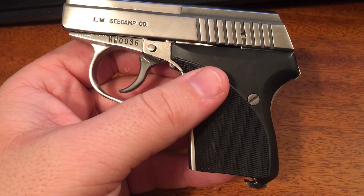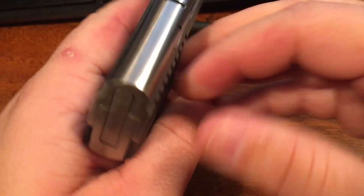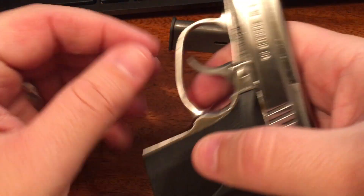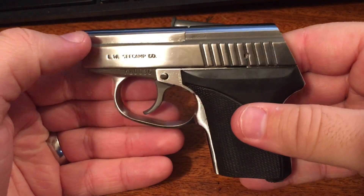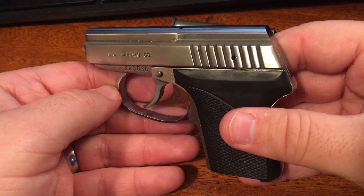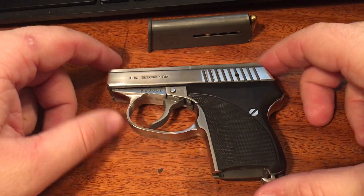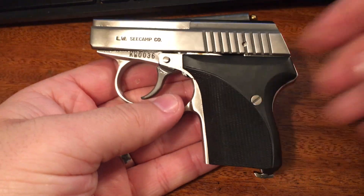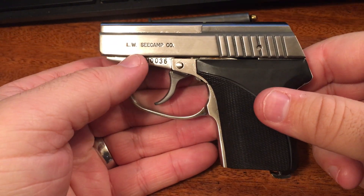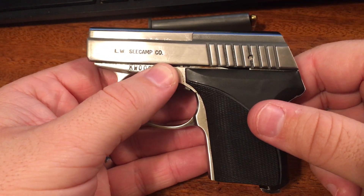A few more specs: it's 6+1 capacity with a stainless steel finish that is highly, highly polished. That's one of the things I like most about this firearm — I love the look of a nickel finish or polished stainless steel, anything with that nice shine. It just looks classy. I took this out to my own little private range on my property and put about a box of 50 rounds through it.